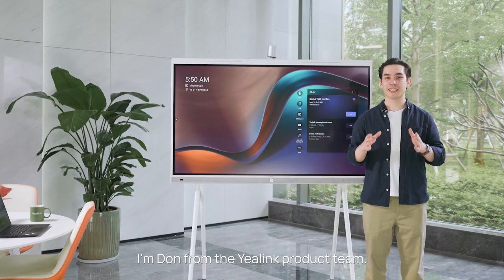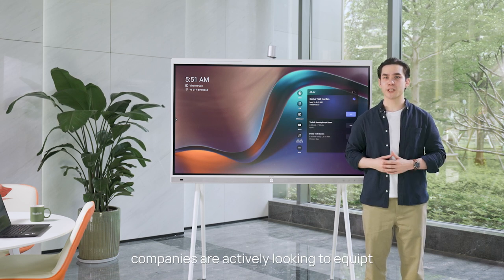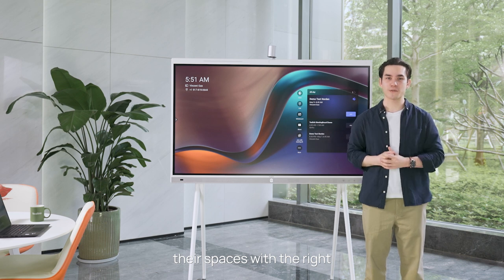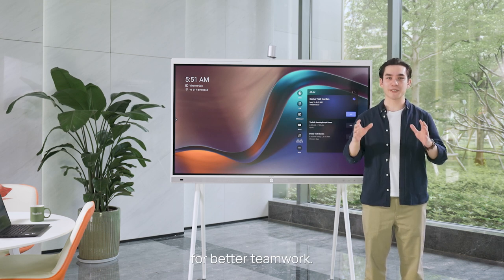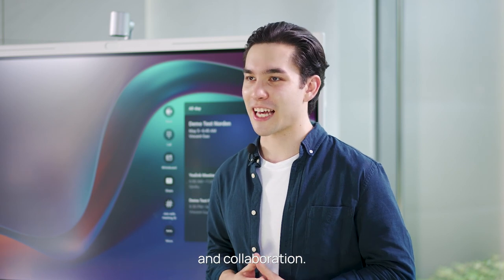Hello everyone, I'm Don from the Yeelink product team. As we noticed, companies are actively looking to equip their spaces with the right video conferencing tools for better teamwork. The world now desires better communication and collaboration.